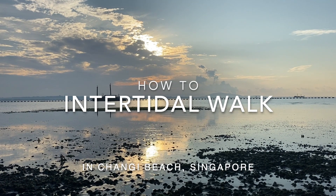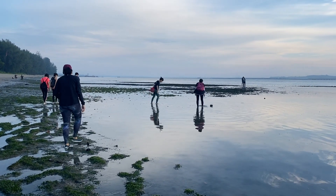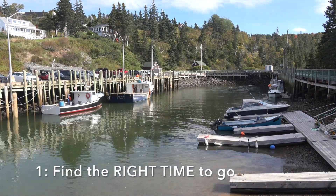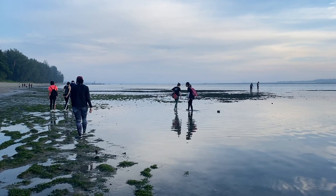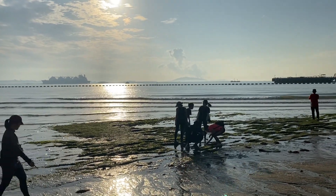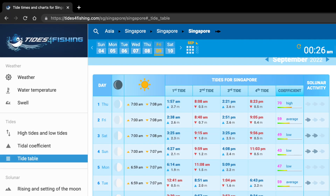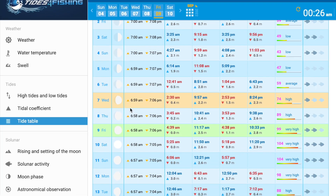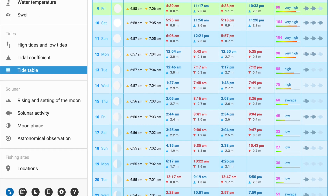To help you plan your own intertidal adventure, I have come up with a step-by-step guide. In this example, we will use Changi Beach as our target location. Firstly, we will need to find the right time to go. We need to know when there will be a period of low tide that's preferably below 0.2 meters. This is so that we can see a significant portion of the intertidal zone while also having enough time to explore before the tide comes back. We can consult a tide table for our target location — in this case, Changi Beach. I found this tide table from the Tides for Fishing website. The tide table tells us the forecasted tide levels at the shore at different timings. In Singapore, the coasts are near enough to each other, so the measurements here should be accurate enough.